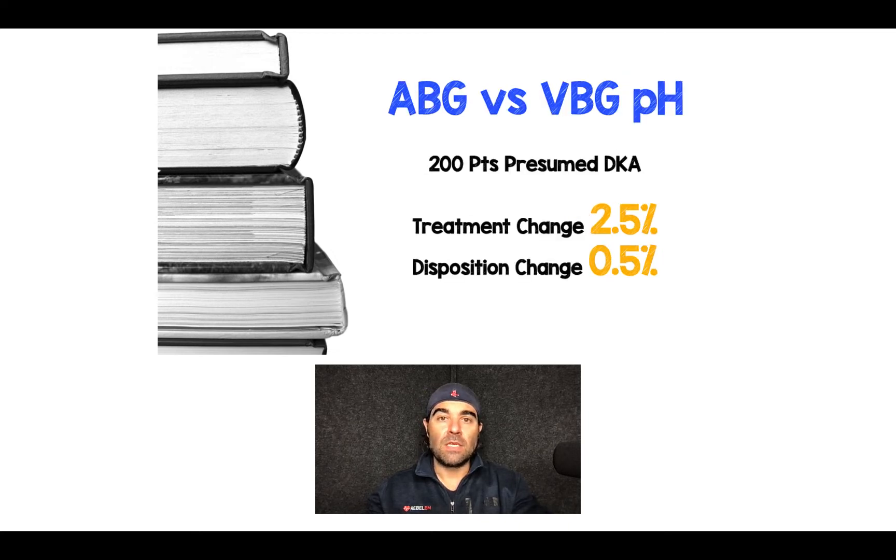There happens to be a study with 200 patients with presumed DKA. In those 200 patients, there was a treatment change when comparing ABG to VBG in five patients — or 2.5%.